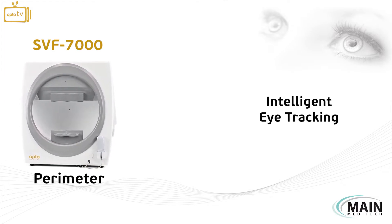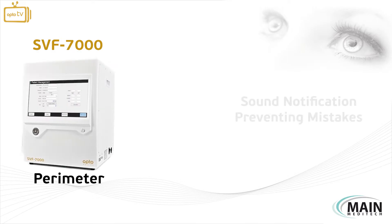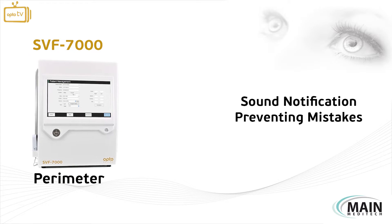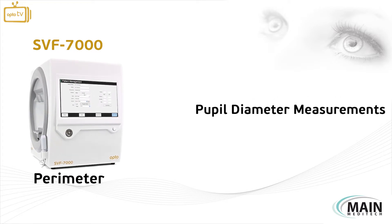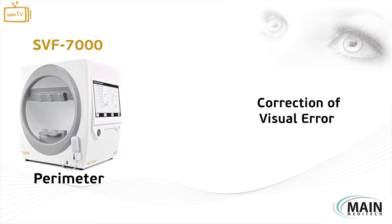The SVF7000's intelligent eye tracking automatically detects OD-OS, guiding the user with a sound notification to prevent any mistakes during testing. The pupil diameter is also automatically measured during testing for correcting any visual error.